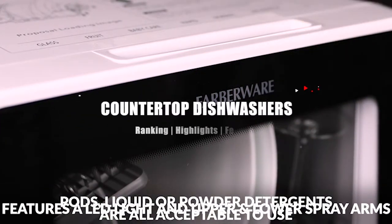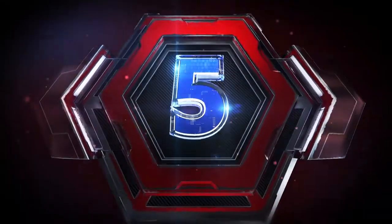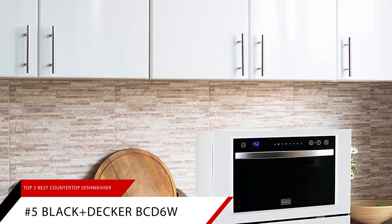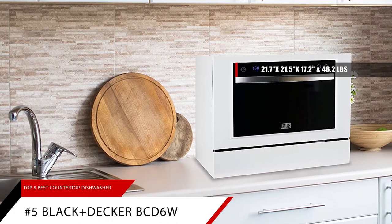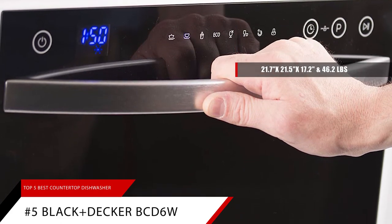In today's video, we're going to take a look at the Top 5 Amazon Best-Selling Countertop Dishwashers. At number 5, we're going to take a look at the Black & Decker BCD-6W. This unit's dimensions are 21.7 inches in depth, 21.5 inches in width, and 17.2 inches in height. It weighs 46.2 pounds.